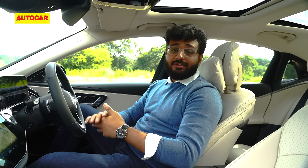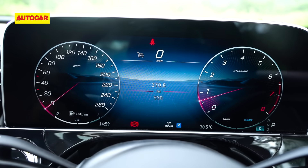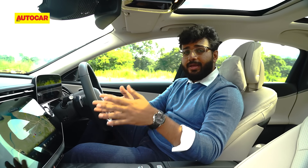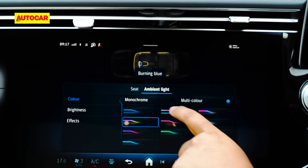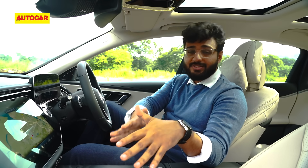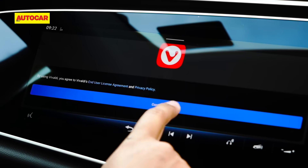Inside the updated E-Class, the first thing you notice is the dashboard — it's not a traditional dashboard because it's essentially a big display. You can see three screens: the digital instrument cluster, which is highly customizable with lots of themes; the big 14.4-inch central touchscreen, which is the brains of the car with every feature packed in; and a 12.3-inch screen for the front passenger, so the boss or passenger can control their own multimedia from there.